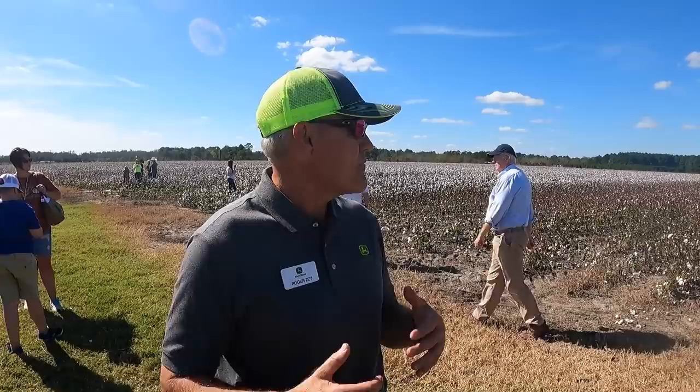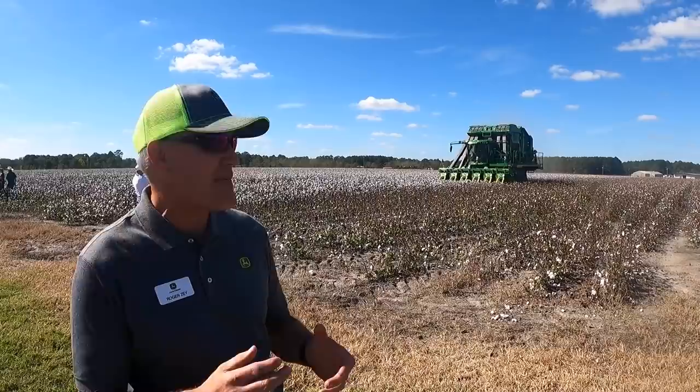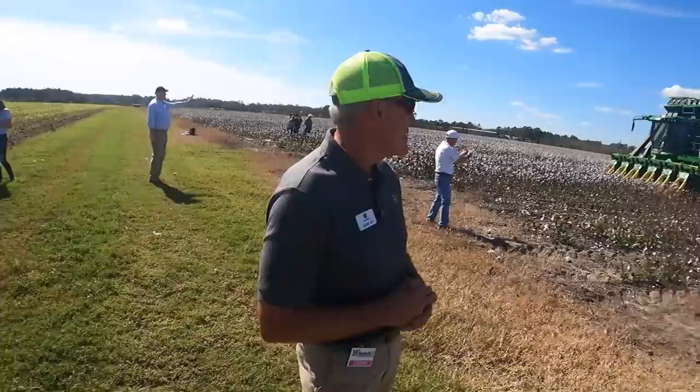What about ground speed? Our previous machine synchronized at 4.4 mph — we're running 4.6 mph. In 38-inch cotton, I'm getting close to 11 acres an hour — about 110 acres in a 10-hour day. Is it true this is the first one off the line? This is serial number one — we brought it to the show; that's how much confidence we have in our build quality. It's been running flawlessly.